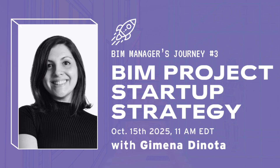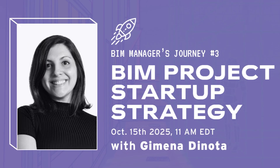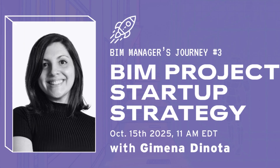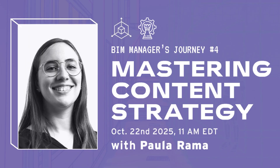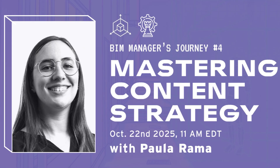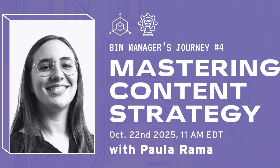Jimena Di Nota is an architect and a BIM specialist at Slantis. She will teach you about BIM project startup strategy and everything you need to start a successful project. Paula Rama is an architect and a BIM lead at Slantis. She'll teach you how to build a content management strategy to create a single source of truth for all your files and BIM content.